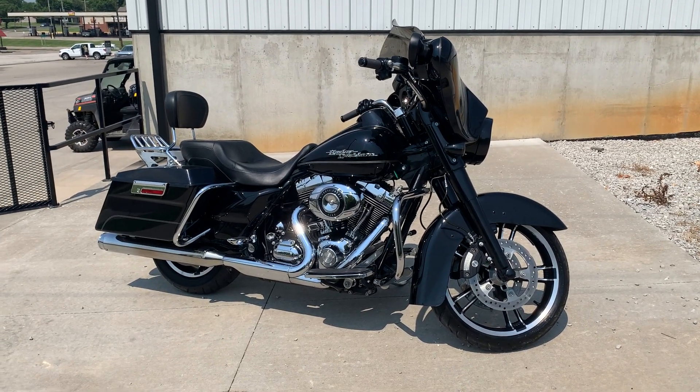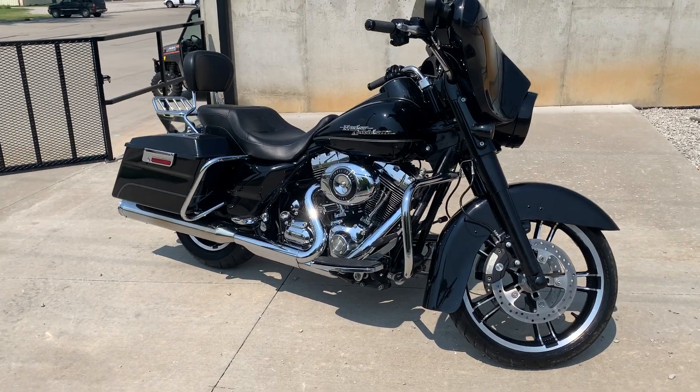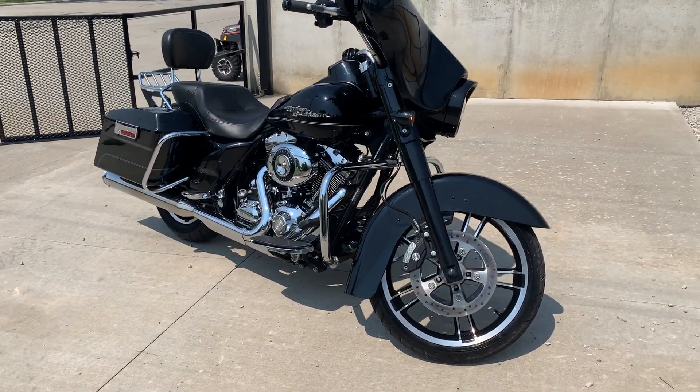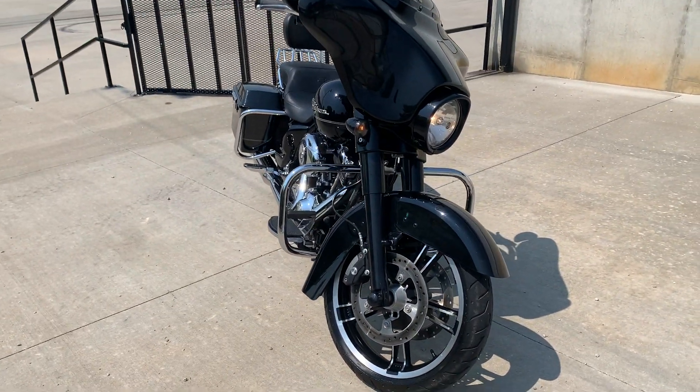Hey guys, it's Dave at Jaeger's Harley-Davidson. I'm here with another pre-owned bike we just traded for. This one is a 2009 Street Glide. It's got some late model, a little bit newer wheels on it.